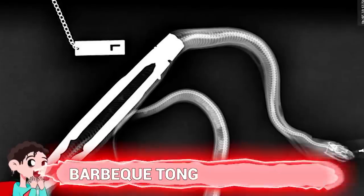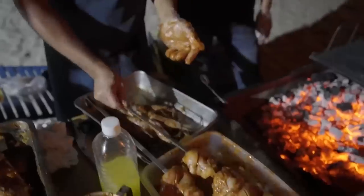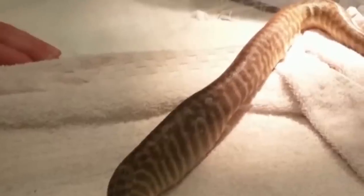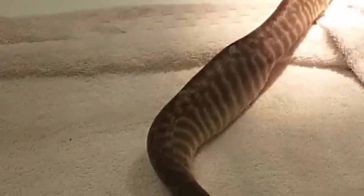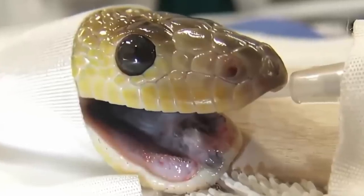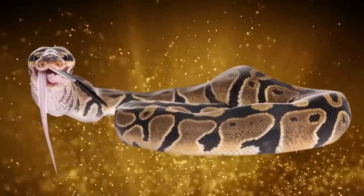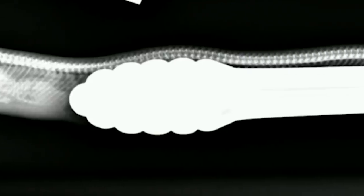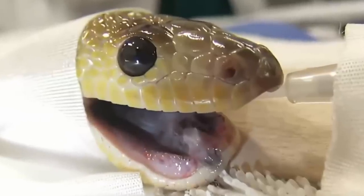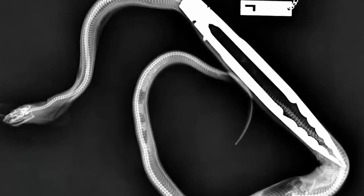Number 15: Barbecue Tongs. For one snake-owning household in 2015, barbecue season became expensive and stressful. While being fed a mouse, a family's Woma python swallowed a pair of barbecue tongs that had been left in its enclosure. The snake underwent complicated 25-minute surgery to remove them. The metal tongs with sharp edges could have caused life-threatening damage had the snake tried to regurgitate them on its own. Fortunately, the snake came through surgery just fine.